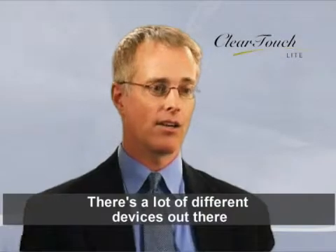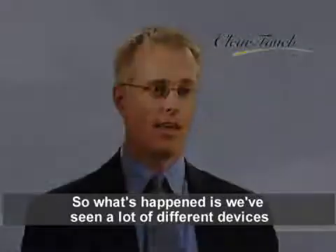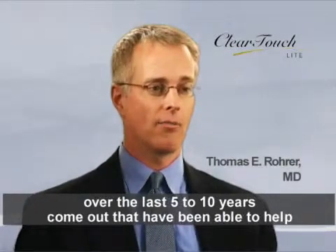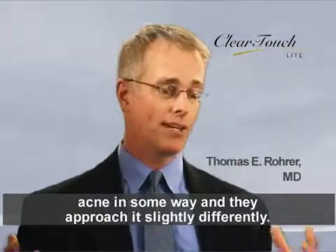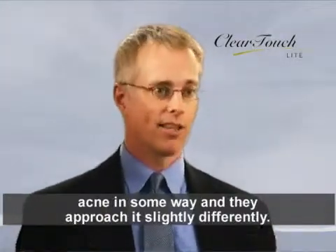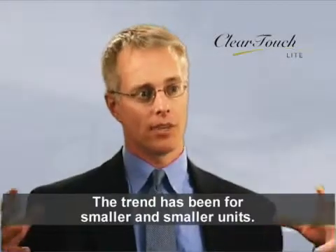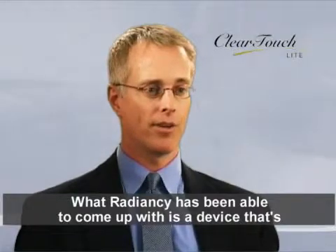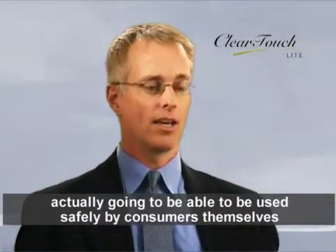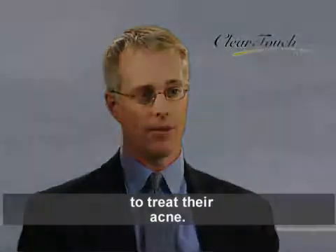There are a lot of different devices that have been shown to work for acne. We've seen many different devices over the last five to ten years come out that have been able to help acne in some way, approaching it slightly differently. The trend has been for smaller and smaller units, and what Radiancy has been able to come up with is a device that can actually be used safely by consumers themselves to treat their acne.